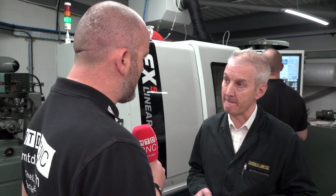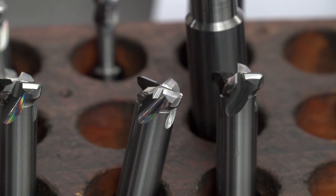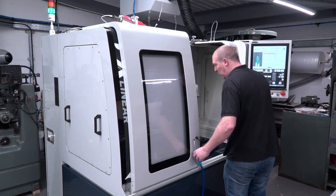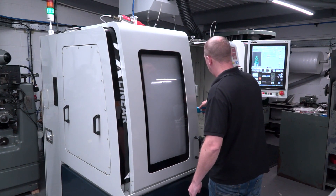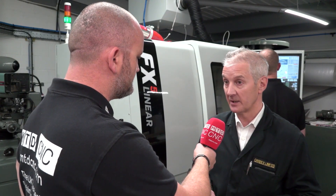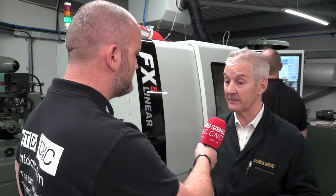Some of these tools look very complicated — how long does a typical job take to program? I know it's offline so you're not interrupting the machine, but how long does it take? It's a difficult question to answer. Twenty minutes, half an hour, an hour — it just depends. If the machine likes what you're asking it to do, you'll get there a lot quicker, but if it's trying to do something awkward and it's got to think hard, you might have to find another way of doing it, and that's not unusual.